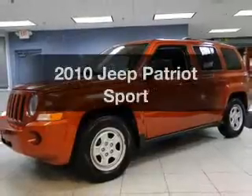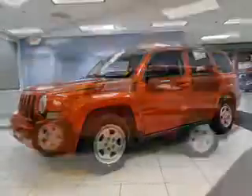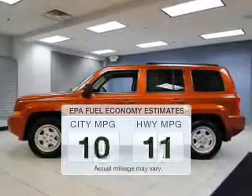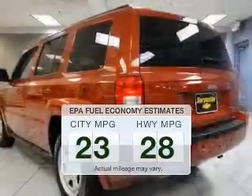Get noticed in this 2010 Jeep Patriot. Find everything you want in a ride under one roof with this vehicle. Better gas mileage means better long-term driving, and this ride delivers with a great low fuel consumption rate.